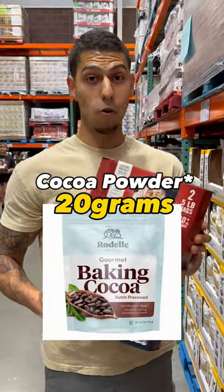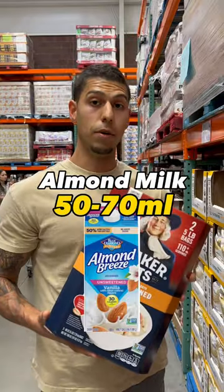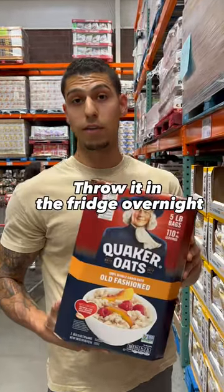Grab some oatmeal, vanilla extract, cocoa powder, salt, Splenda or Stevia for sweetness, Greek yogurt, PB2 Fit, almond milk. Mix it together in a bowl and throw it in the fridge overnight.